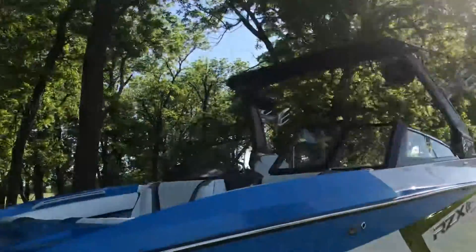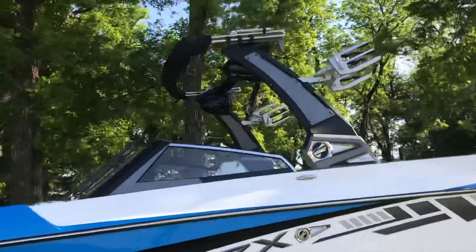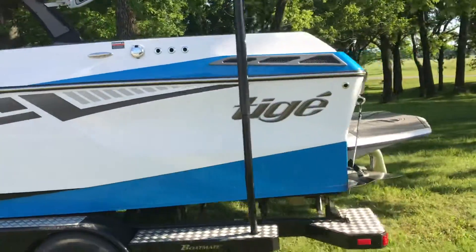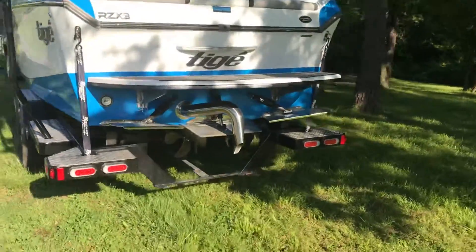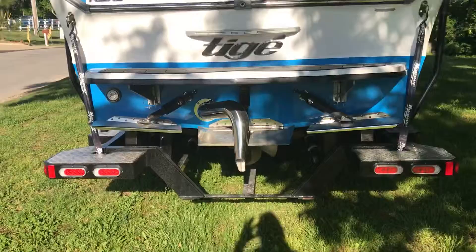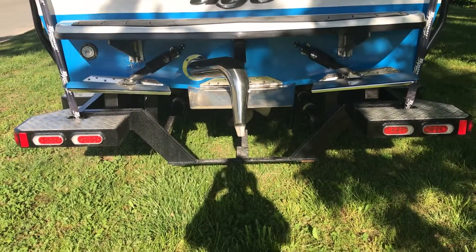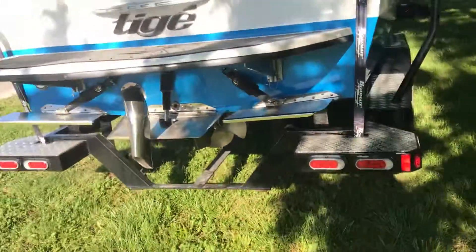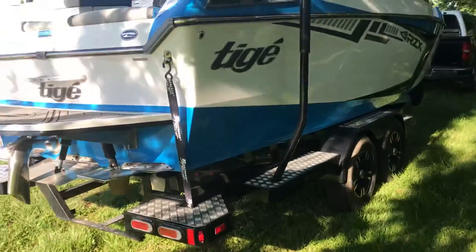We have Wet Sound speakers with LED lights inside them, and the tower actually has LED lights that match the speakers. Tons of freeboard on this boat. It has 4,100 pounds of factory ballast. There's a downpipe for the exhaust that shoots straight into the water so it doesn't hit your rider in the face. We have a convex V-hull design paired with our TAPS3 surf system that lets you dial in the exact wave of your preference — left side or right side.